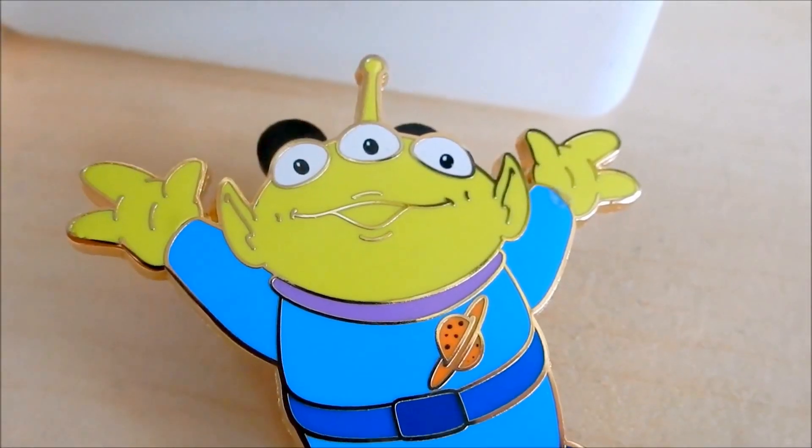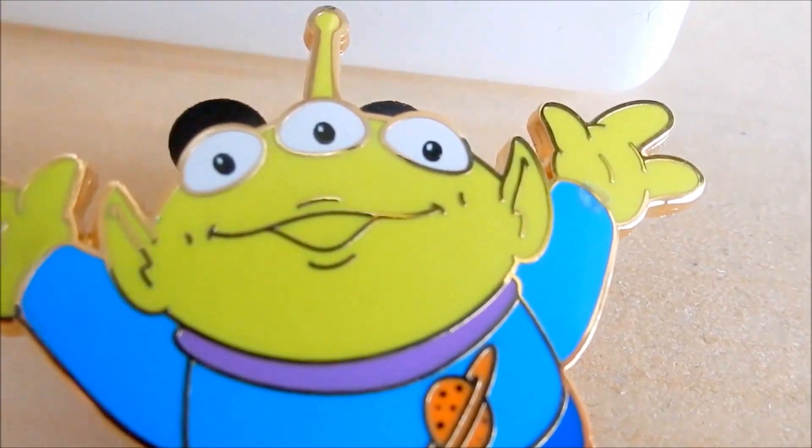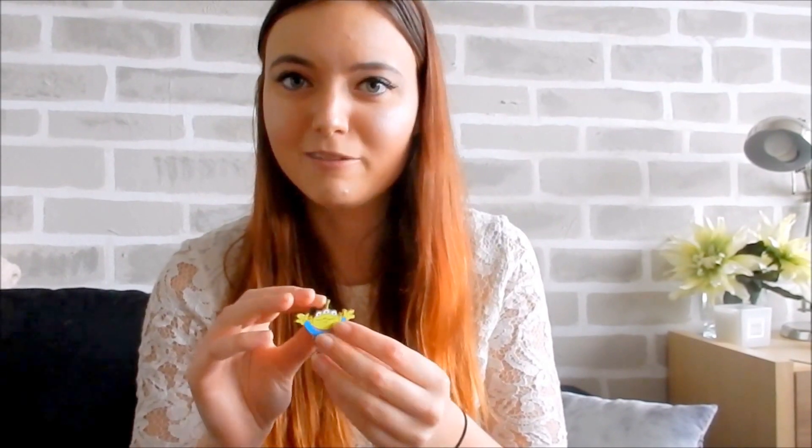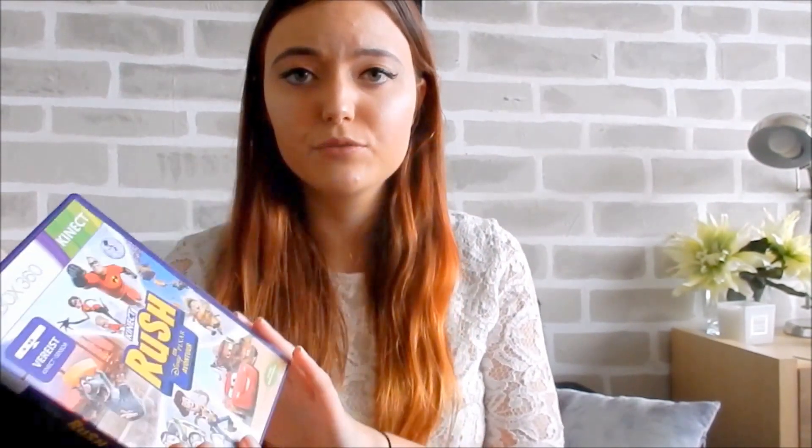I also got this Squeeze pin. It's a very cute pin you can add to a backpack or your jacket — it's really cute. In Disney, it's kind of cool to have a lot of these pins, like you're really popular if you have many of them. So I bought Squeeze for the Toy Story collection of course.